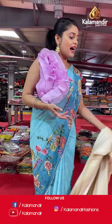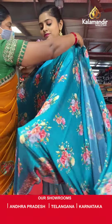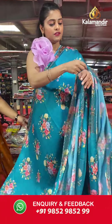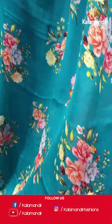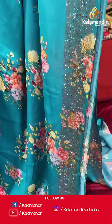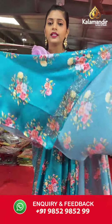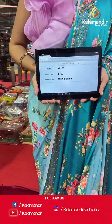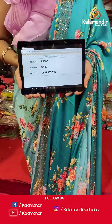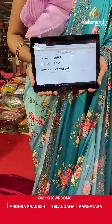Moving on to the next saree — slightly similar to what I am wearing, a full digital floral printed saree in a beautiful blue color. The border is heavy and completely covered in stonework. The pallu is going to be the same as the saree, and the blouse piece is the same as the entire saree with a border. Saree code is BR103 and offer price is Rs 3,199. To place an order, please take a screenshot and send it to our WhatsApp number 9852985299.